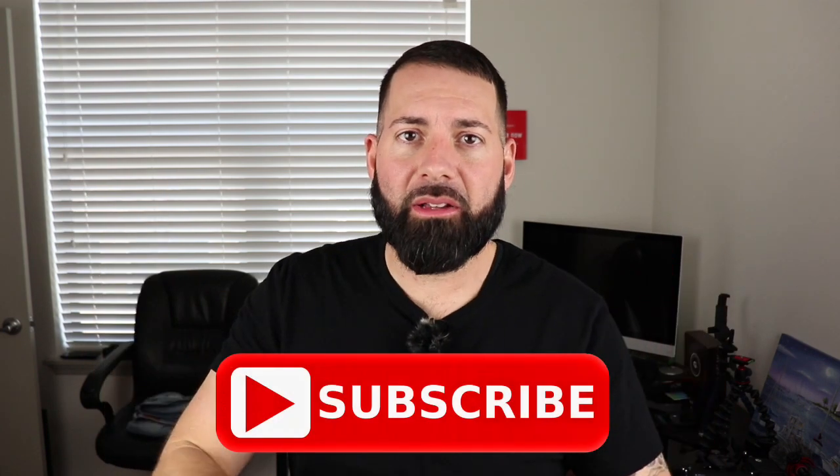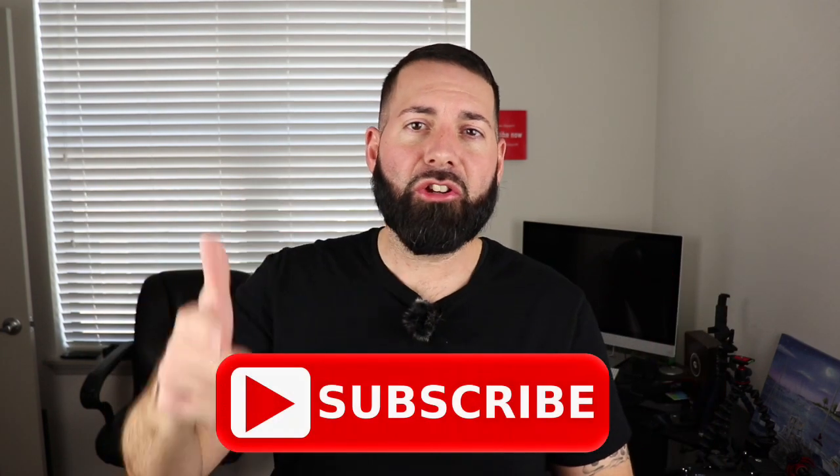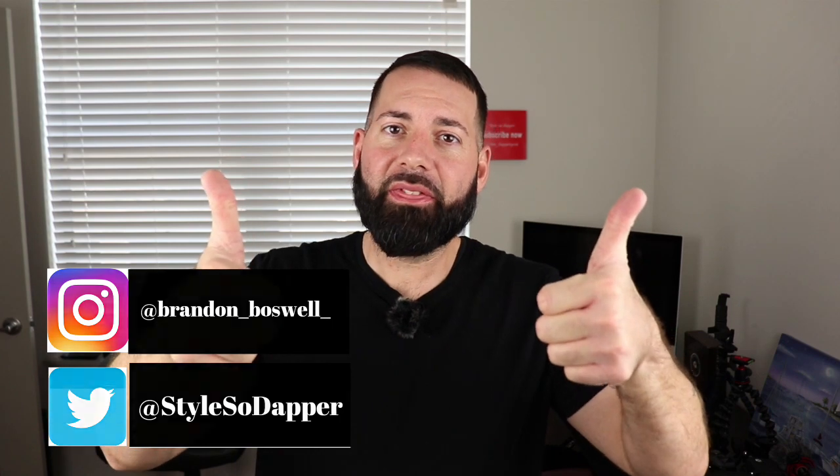What's up guys, my name is Brandon with Style So Dapper, and at this channel we talk about men's fashion, style and grooming, and sometimes I'll do unboxings and things like that. If you're interested in that, hit that subscribe button and the bell icon so you can always be notified when I put out a new video. Also check out my Instagram and my Twitter for more content, and give this video a big thumbs up.